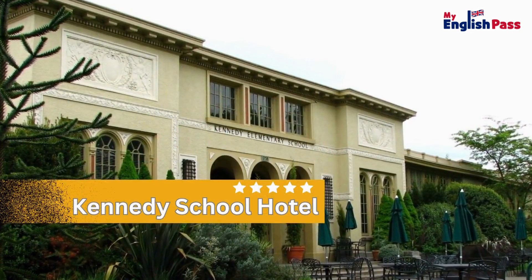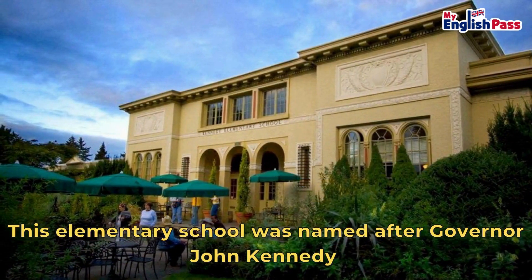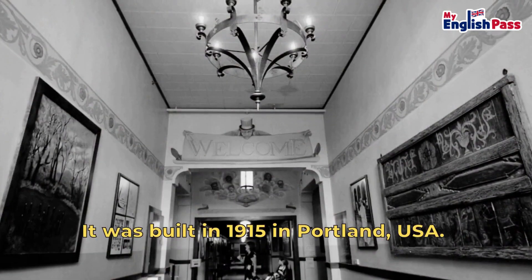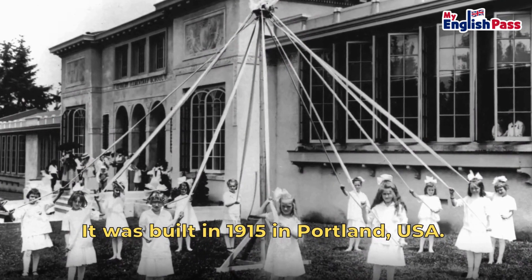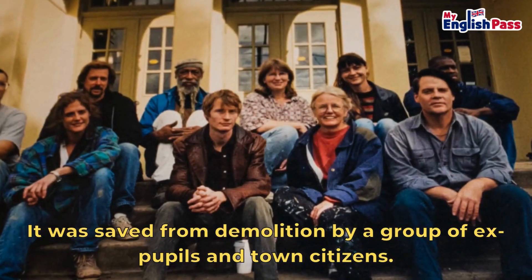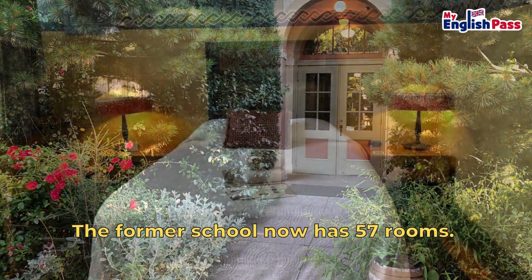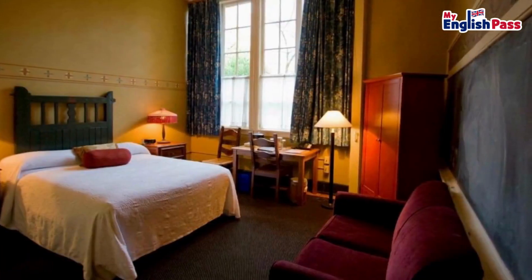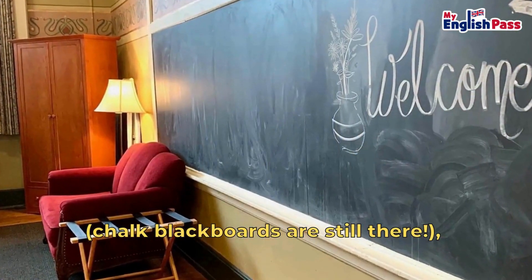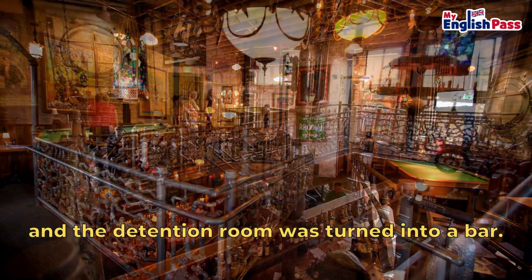Kennedy School Hotel. This elementary school was named after Governor John Kennedy, who wasn't related to President Kennedy. It was built in 1915 in Portland, USA, and was saved from demolition by a group of ex-pupils and town citizens. The former school now has 57 rooms. Old classrooms were converted into bedrooms — chalk blackboards are still there — and the detention room was turned into a bar.